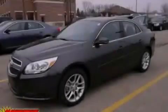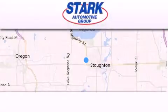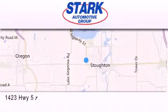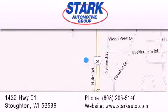Stop by today and test drive this vehicle for yourself. Stark Automotive is located at 1423 Highway 51 in Stoughton. Our goal is to exceed all of your expectations to ensure that you'll return for future visits.